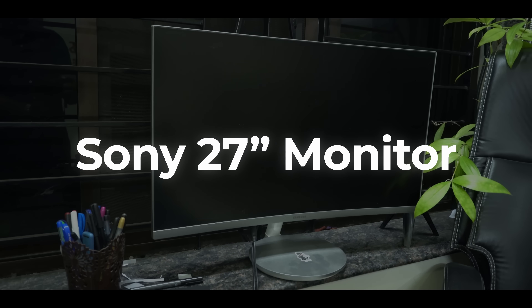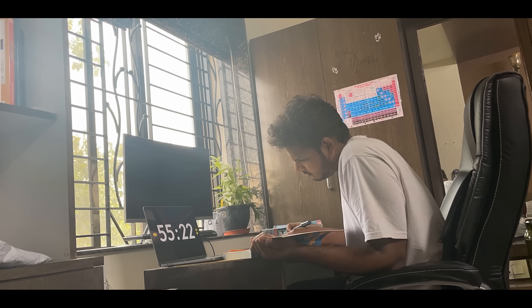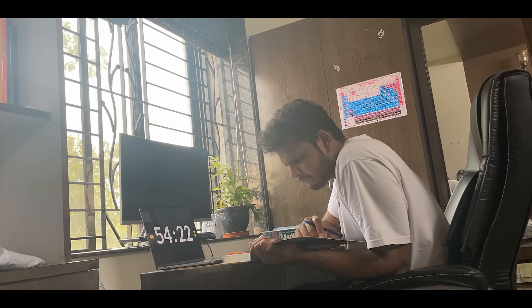Along with my laptop, I also have my monitor — I don't really remember the name but I know it's a Sony curved monitor which I've been using since 2018. It's a very old one but you can find it on almost every video because it was always present in my room. You really need a bigger screen to edit videos because a smaller screen is difficult to edit on.